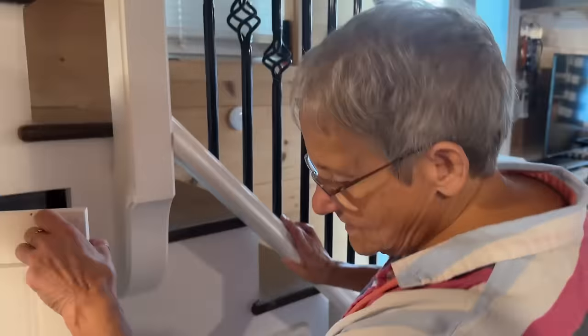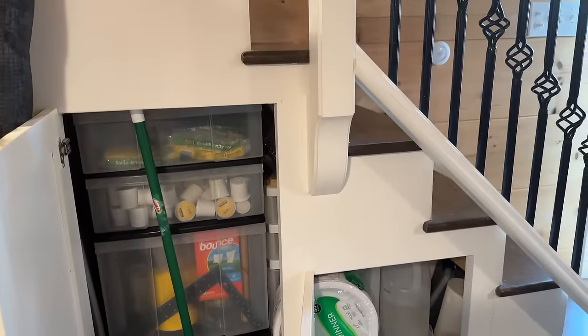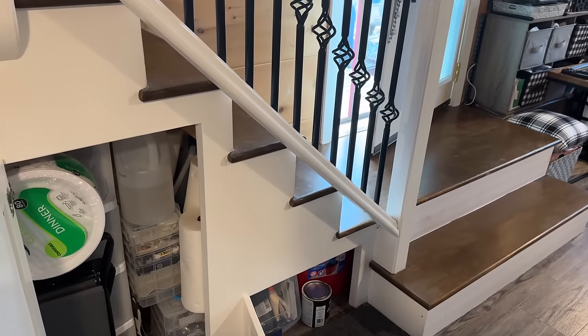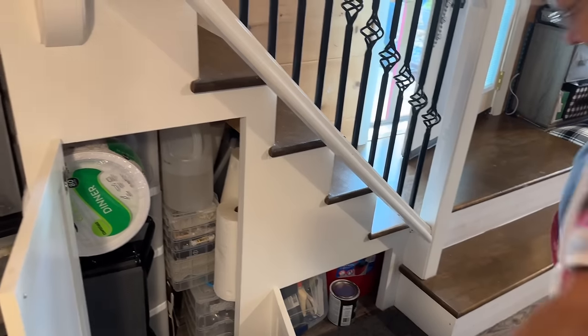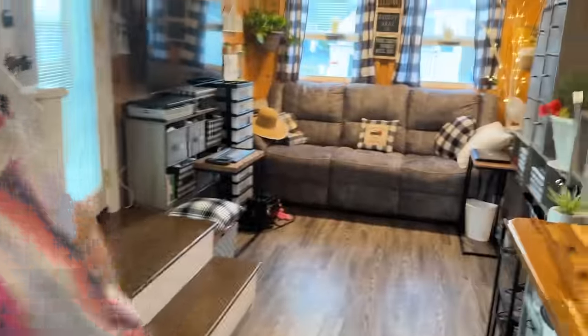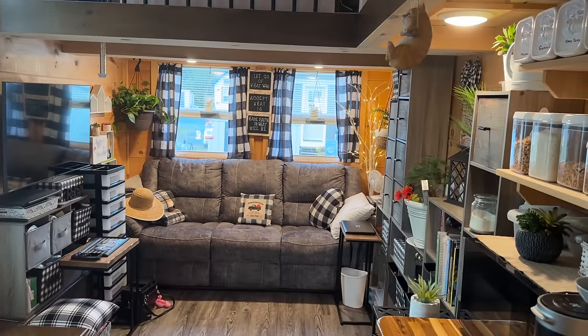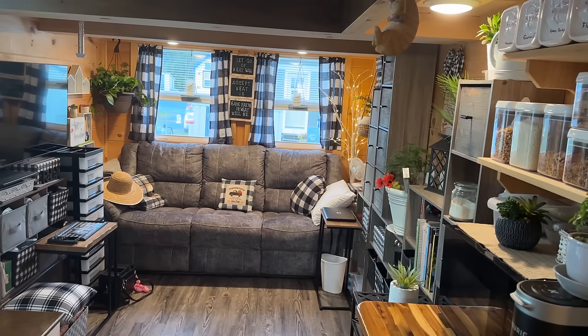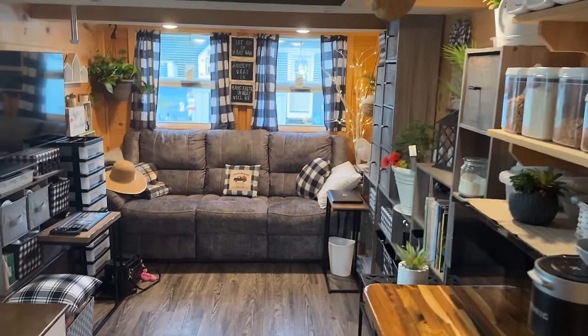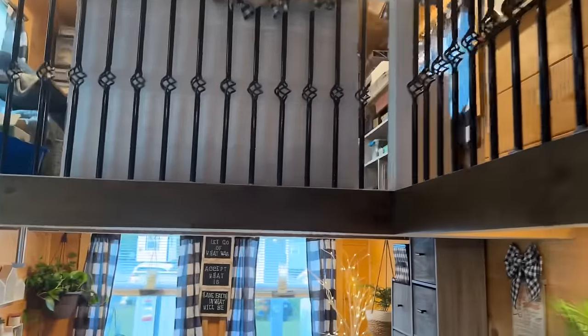This is the downstairs. Under the stairs is all storage — oh my goodness. It goes all the way back to that wall. You have really made the most of your storage. These are all soft-close cabinets. This is a long view of the living room — look at that. It looks like any regular house. You would not know this is a tiny house.